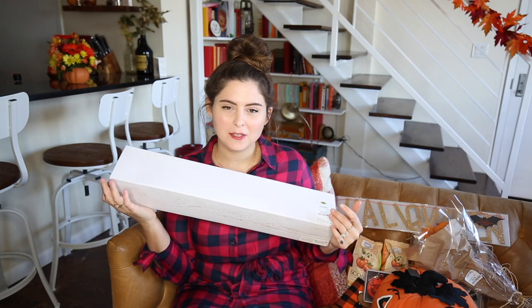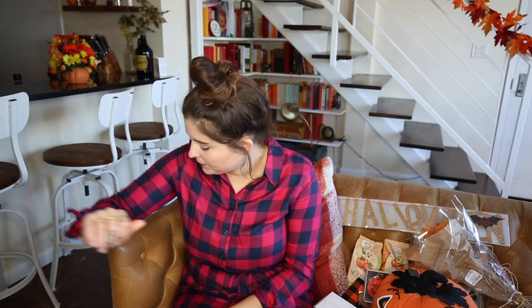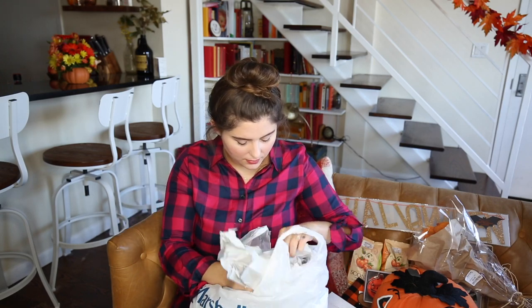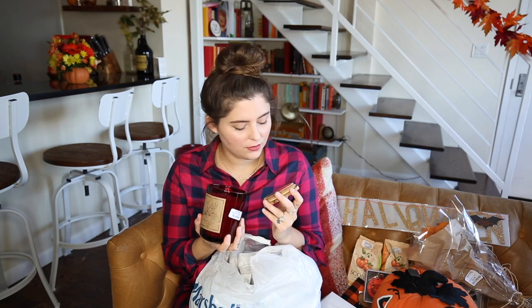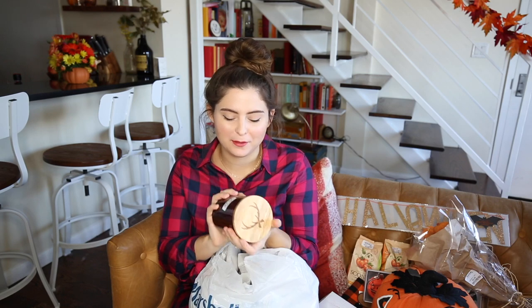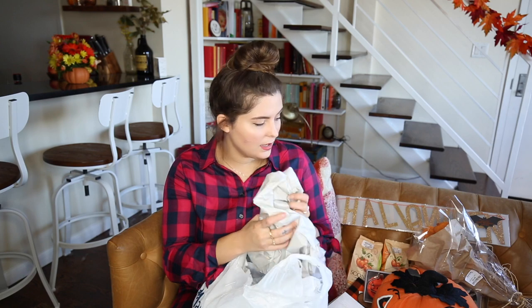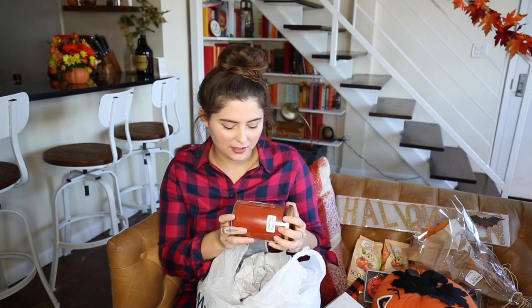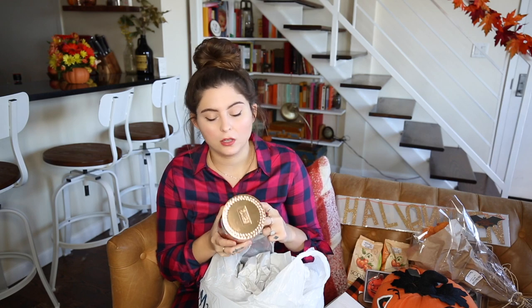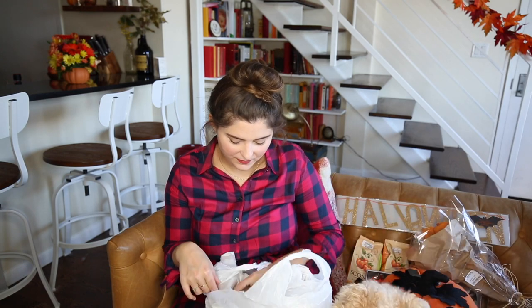I definitely don't need any of this Halloween stuff, but my favorite thing to indulge in is candles. I got this candle — it smells so good, it's apple cider — and it has a wooden wick so it makes like a crackling noise, which Danny doesn't really like but I love it. It makes you feel like you have a fireplace going. Then I also got a Yankee candle, which I like because they last a really long time. It's autumn spice and it smells amazing.